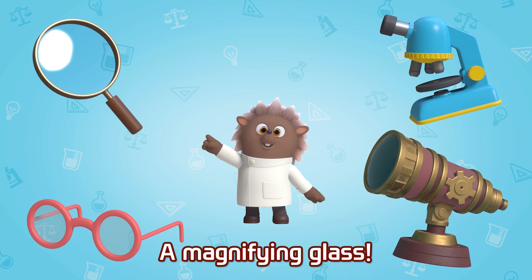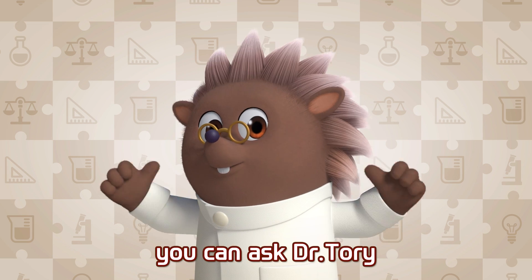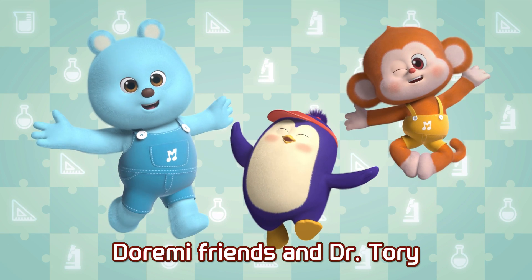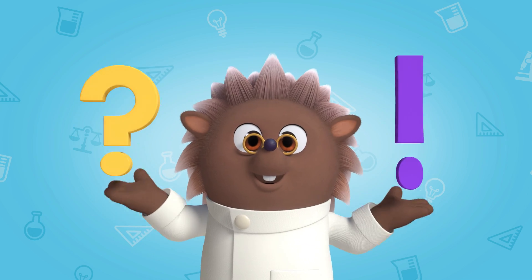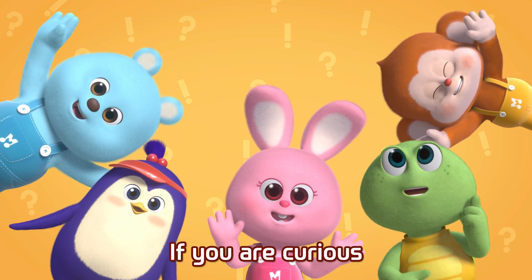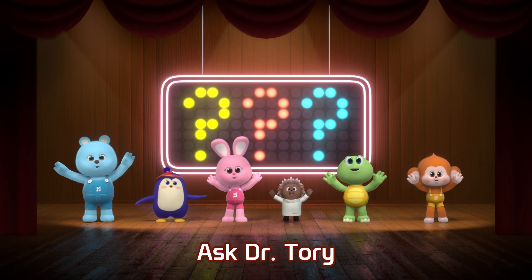A magnifying glass! If you have a question, you can ask Dr. Tori. If you're curious, ask Dr. Tori.